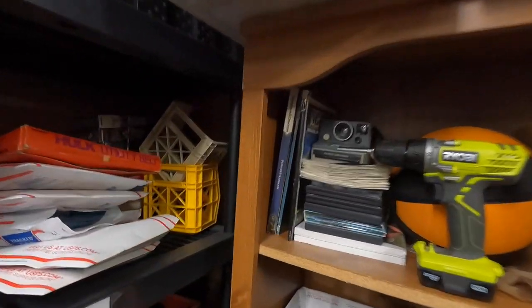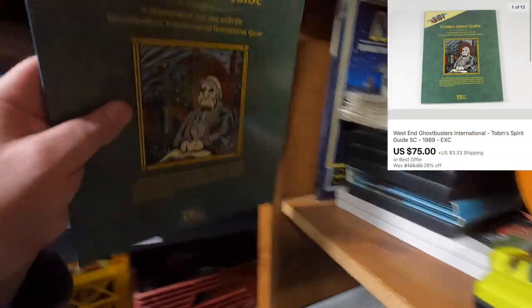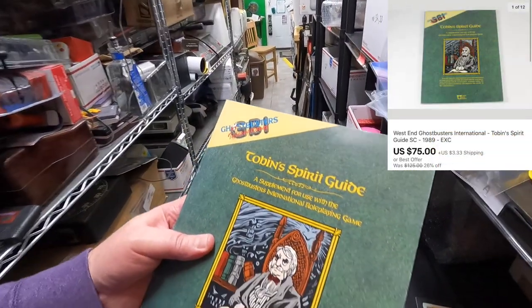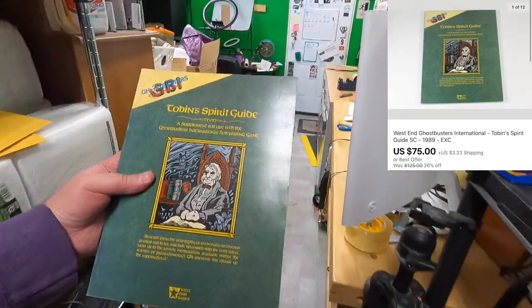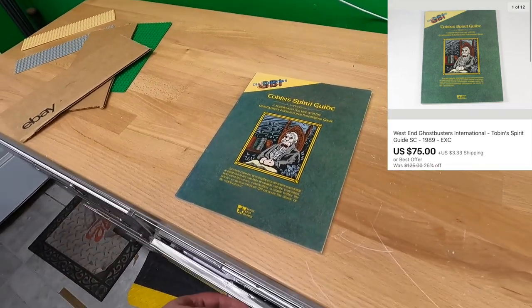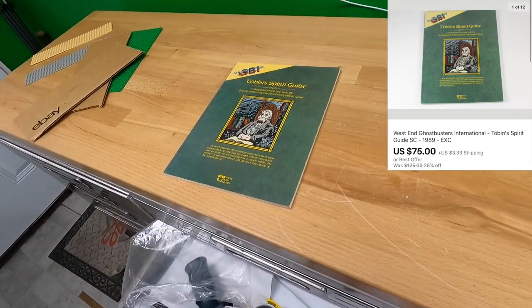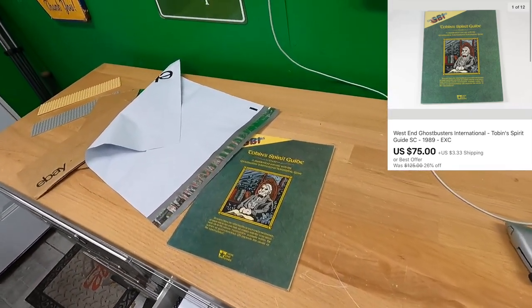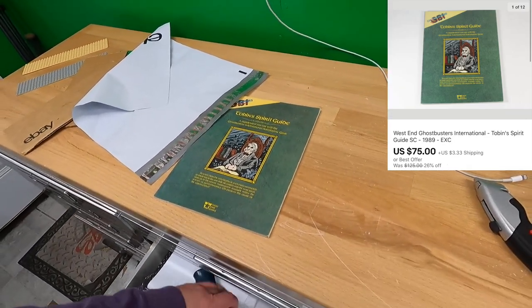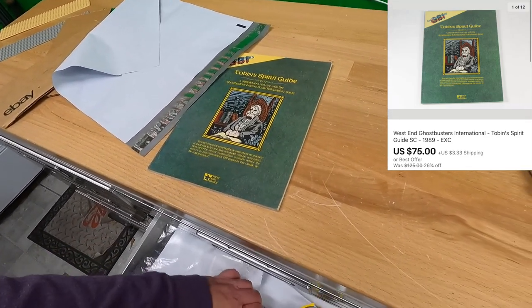While I was packing that last one, another sale came through — long awaited. This is Tobin's Spirit Guide, Ghostbusters Incorporated — a role-playing game supplement for the Ghostbusters International RPG. Pretty valuable but very limited audience. A buyer made me a best offer of $75 and I couldn't click accept fast enough. I think I've turned down $50 before on this.